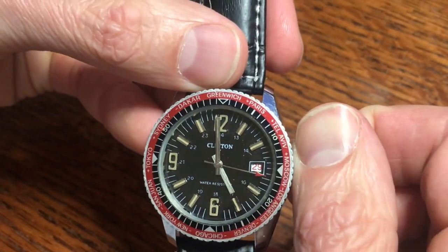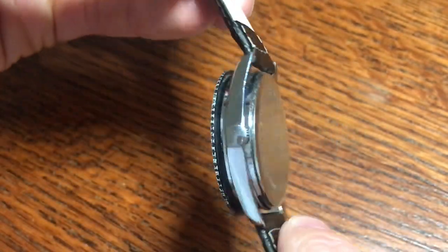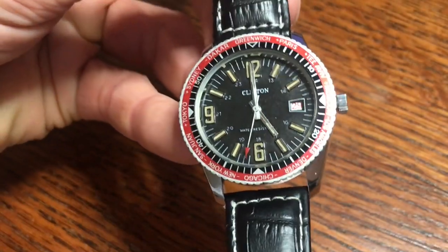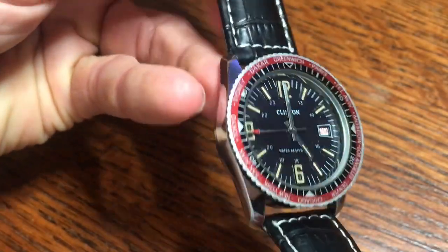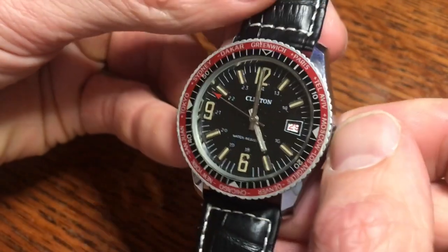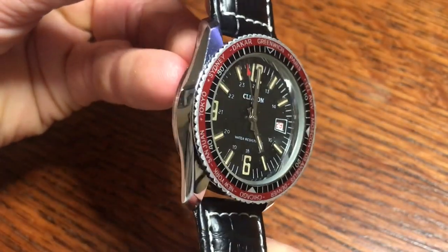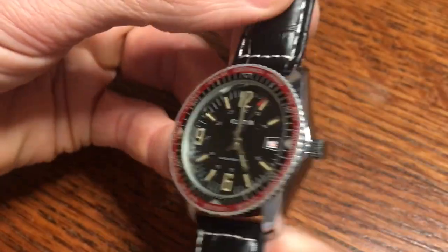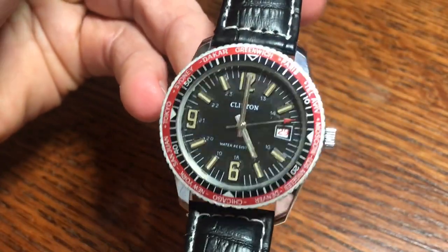Let's talk about why I'd recommend this watch. It's a vintage mechanical watch, so if you don't want to spend a lot of money on a nice timepiece, Clinton is one of those obscure, rare watch companies from the 60s and 70s that put out some really neat pieces. If you want to move away from quartz and step into the world of mechanical hand-winding watches, this would be a great option. Just type 'Clinton watch' on eBay or Chrono24 — I'm guessing you can find these around the $200 range.